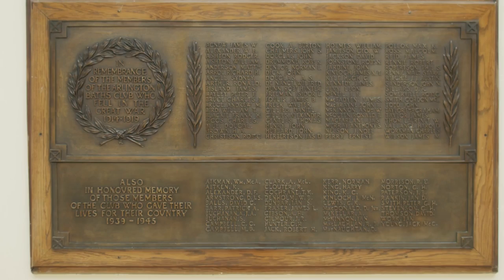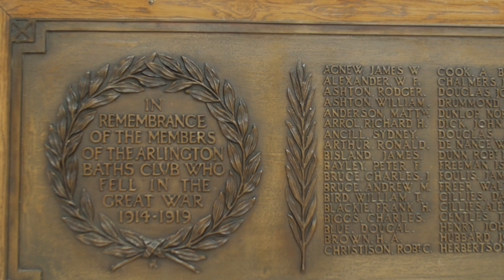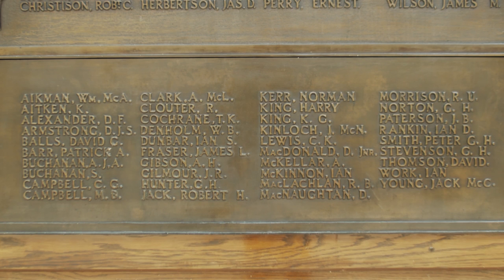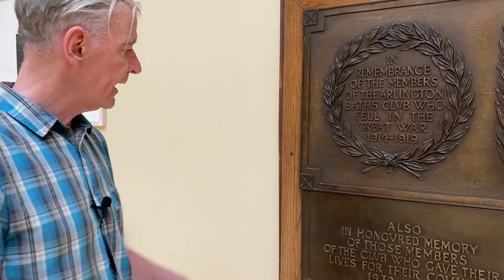This is the reading room, which also houses the War Memorial to the members who fell in the First and Second World War. Of course, they're all heroes, and they are remembered fondly.